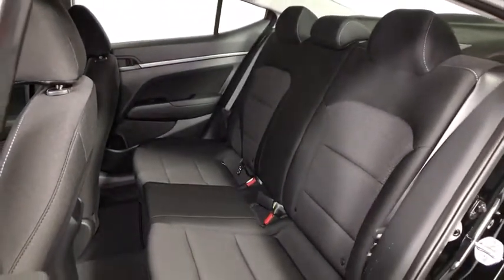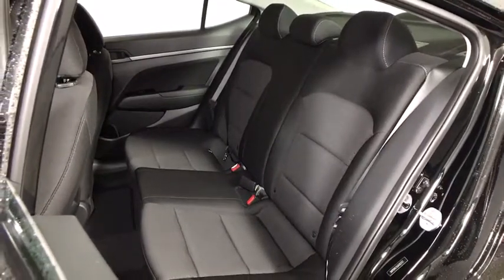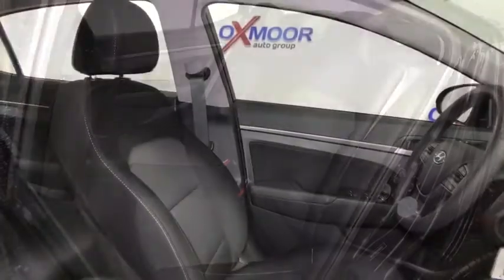Remote keyless entry, panic alarm, cargo organizer, tachometer, overhead console, front reading lamps, front bucket seats.